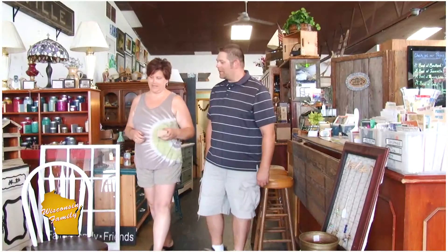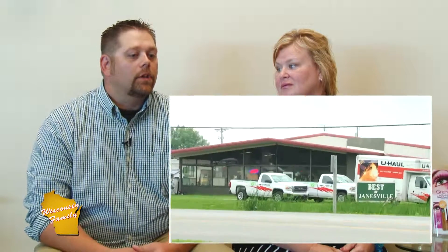One of the big projects we're working on right now is expanding — we're looking at possibly tripling the inside sales floor space, and on the outside we're trying to double or triple the space for flea markets as well. Thank you so much for joining us today. Go get this chalk paint — it's fabulous, the finished products look really good. Don't go away, there is more Wisconsin Family coming up right after this.